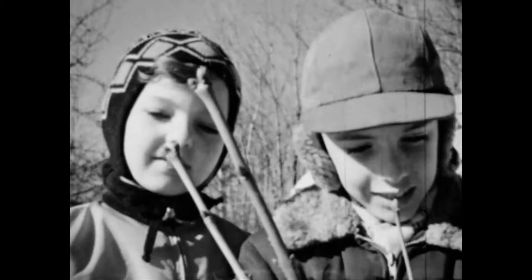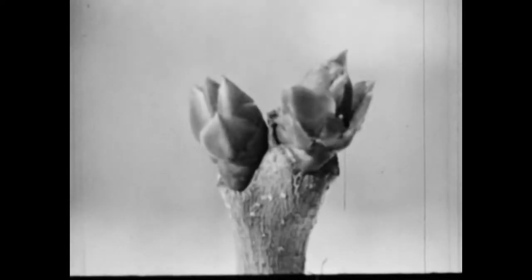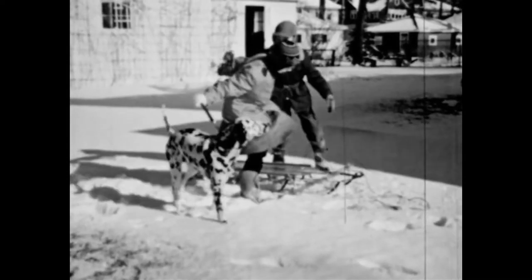Jerry knows that there are tiny leaves inside the buds on the lilac bush. Next spring, when it gets warmer, leaves will sprout from these buds. Then Father calls out: Jerry! Jane! It's time to go for the Christmas tree.